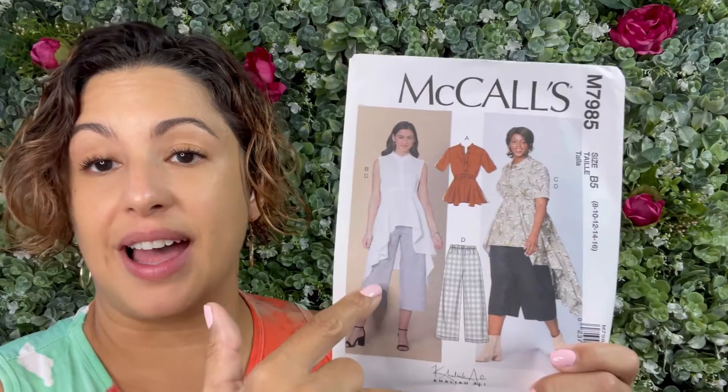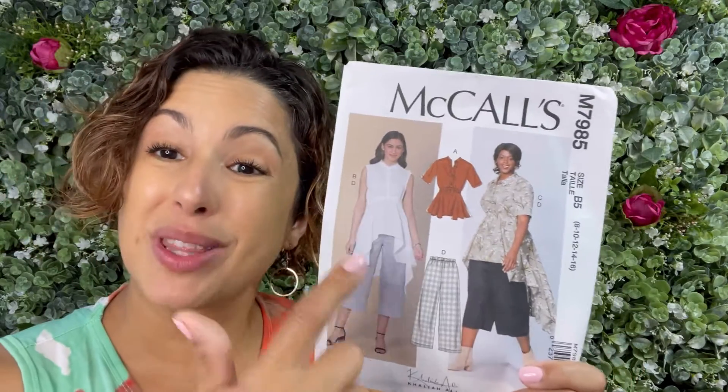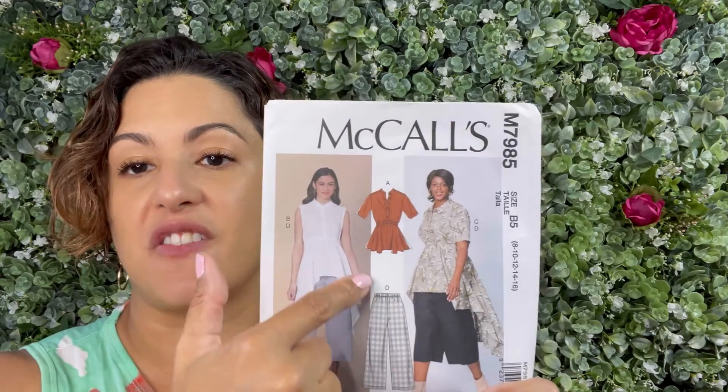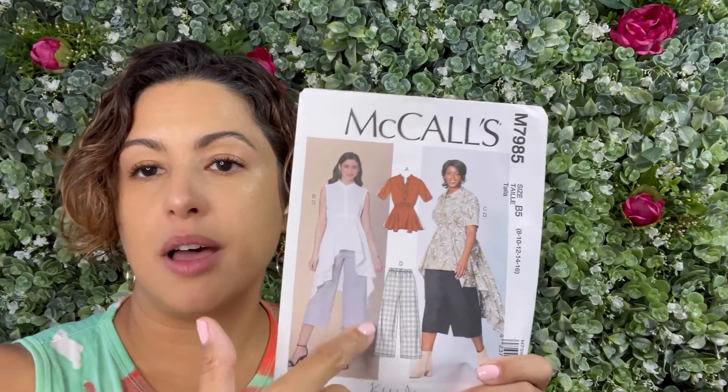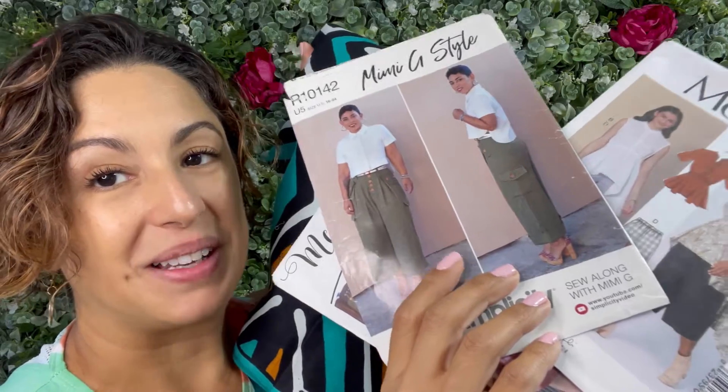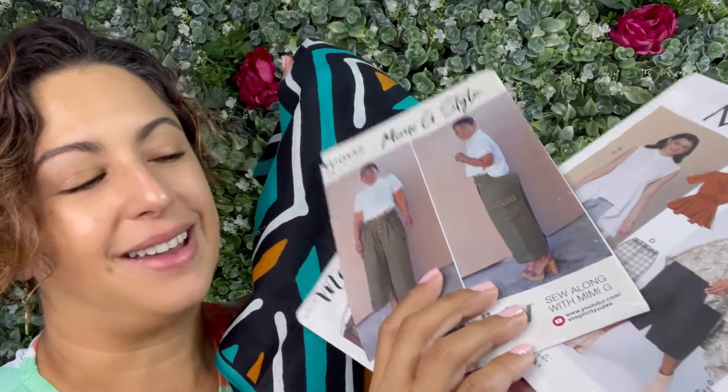I've actually made this top with the high-low hem before. Tops with high and low hems are perfect for Ankara because the fabric is double-sided, so you won't have a crazy-looking wrong side that people can see, and it really does look beautiful. The stiffness of the fabric with a peplum is just perfect. When it comes to this fabric, I think I'm going to go with the pant pattern — let me know if you agree.